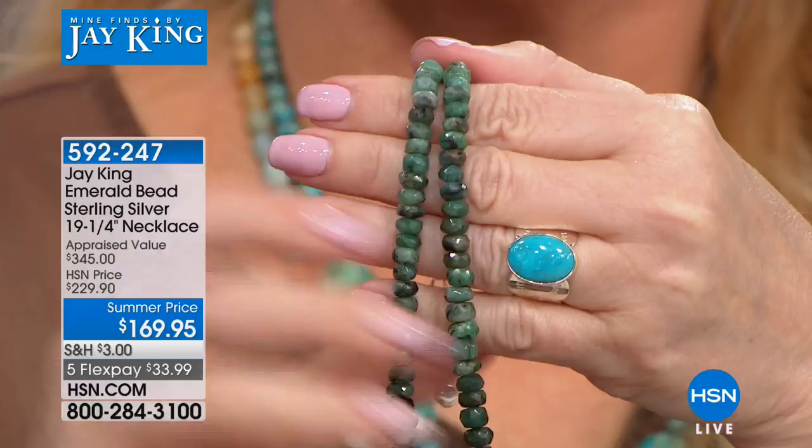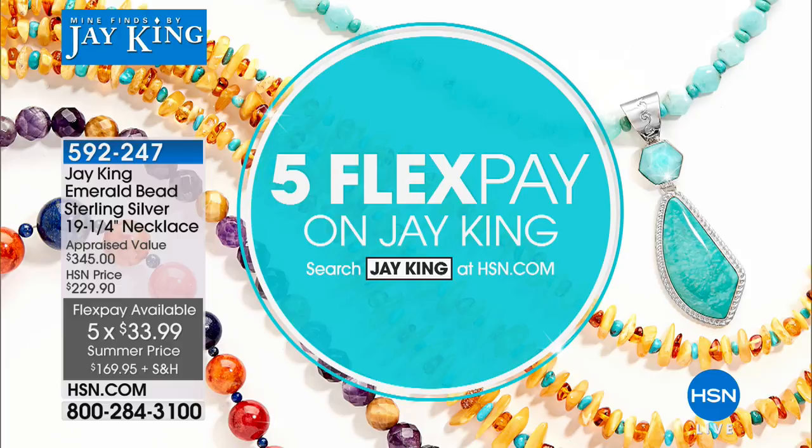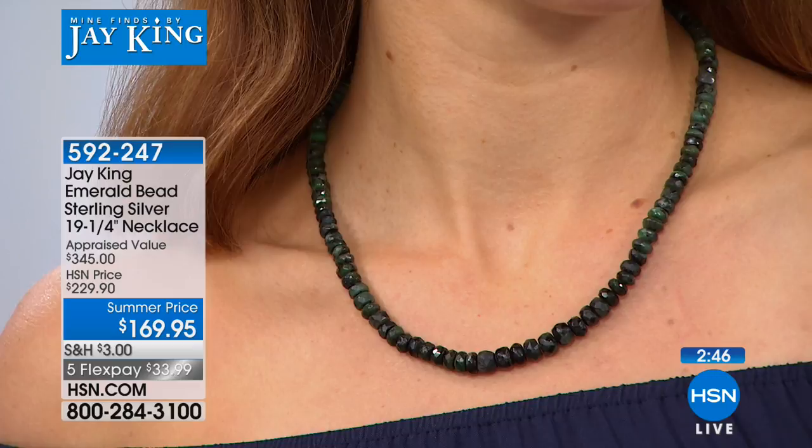Our producer said this will sell out — maybe four minutes. If you want it, everything on Jay King today is five flexible payments, so it's $33.99 on flex pay. If you're using your HSN charge card, you can get this home at $28.33. Just to be able to hold in your hand a strand of emeralds — a whole strand. We've sold 450 and have 280 remaining, not counting the 250 people online, so this will for sure sell out today. It is not planned to return any time this year.